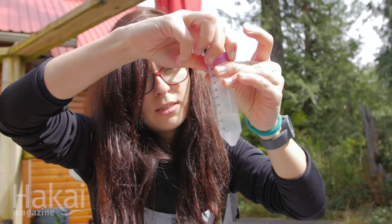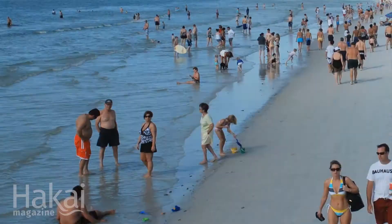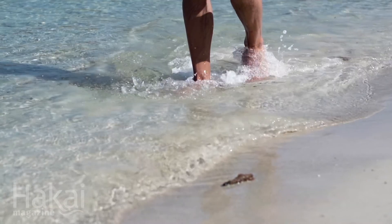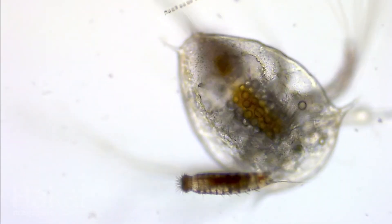People tend to focus on the big things, on the big animals — animals that they can see with the naked eye. But they normally overlook these tiny ones, and they are as important as the big ones. It's amazing that you can study something that no one can see. People walk on the beaches thinking that they are empty places, like there's no life there. And just in a handful of sand, you have so many different groups. It's just amazing to see the wonders of nature at that small scale.